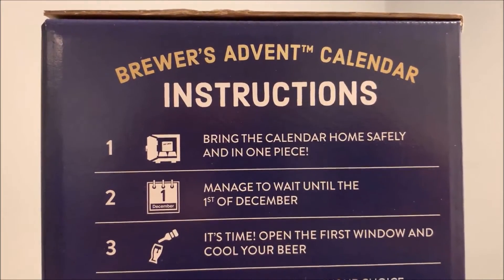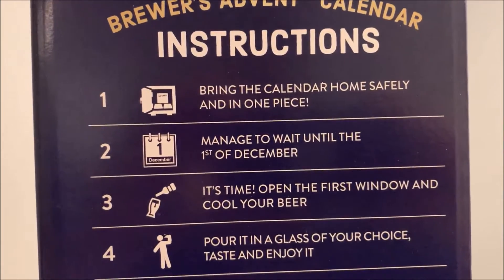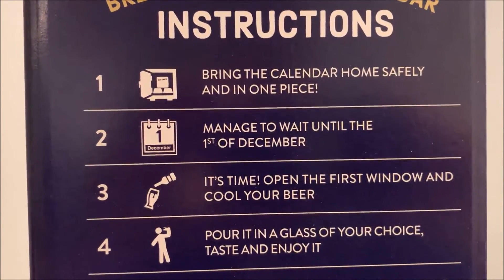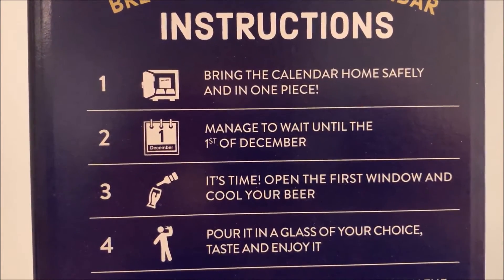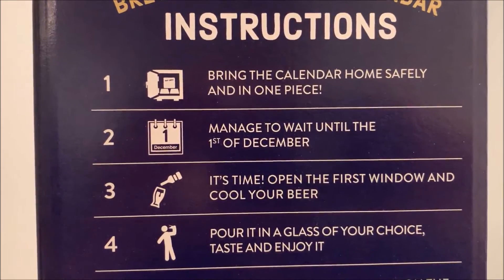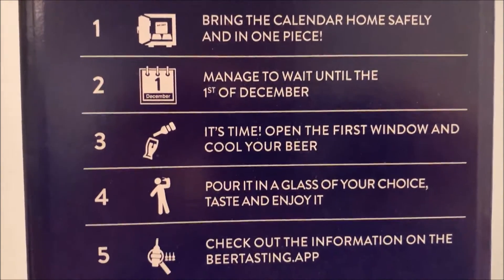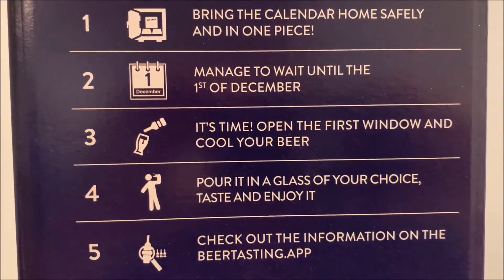We got ours back in October — or maybe November, I don't really remember — at Costco, and managed to wait until the first of December. My birthday was November 11th and I received it that day as a birthday gift, but I couldn't use it till December 1st. Once you get there, it's time to open the first window and cool your beer.